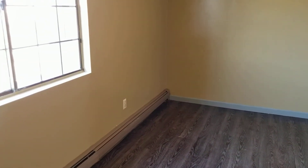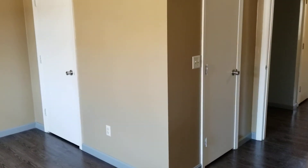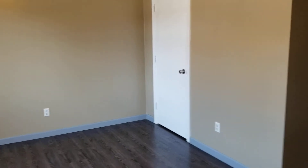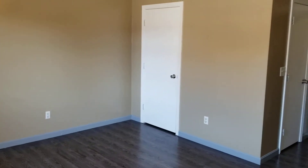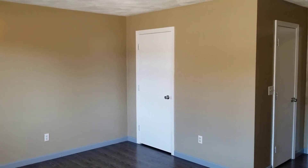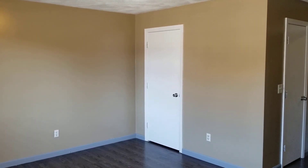Once again, this is 1605 Douglas Avenue Unit 4, located in North Providence, Rhode Island. Please remember to subscribe to the Nexus Property Management YouTube channel to keep up to date with all the listings on our site and any news related to real estate and property management. Thank you.